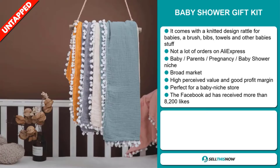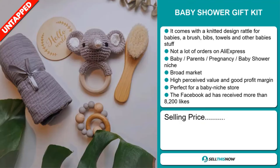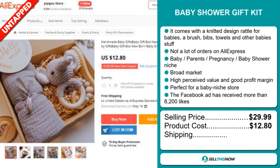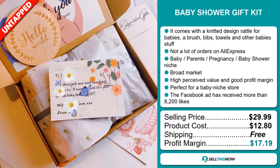The Facebook ad has received more than 8,200 likes. The selling price for the Baby Shower Gift Kit is just under $30, whereas the product cost is only $12.80. Shipping is completely free, so you're looking at a very good profit margin of $17.19. Sell this now.